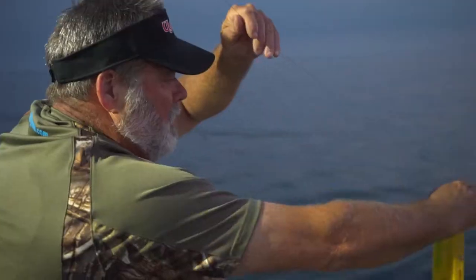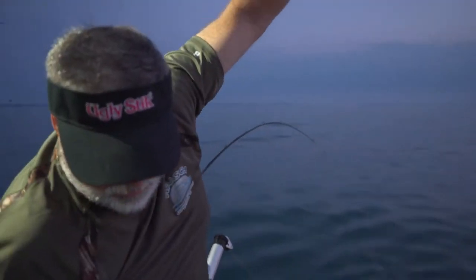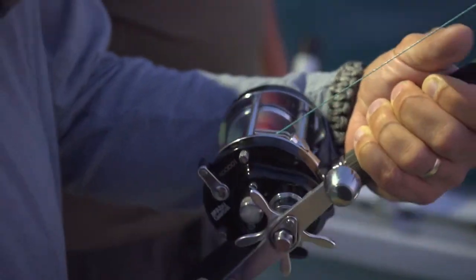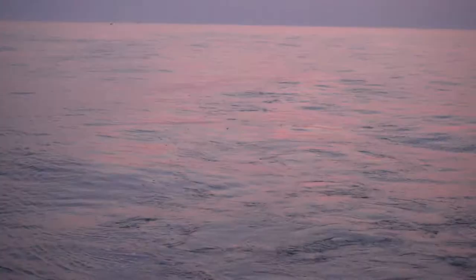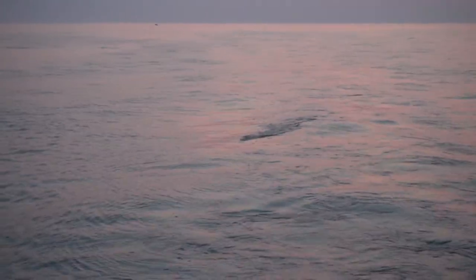Here comes the board. We snapped that board off and now we're fighting fish. We had 10 colors of lead on here — that's 100 yards of lead core and probably about a 40-50 foot leader on it. This fish would have been down probably around 55 feet.